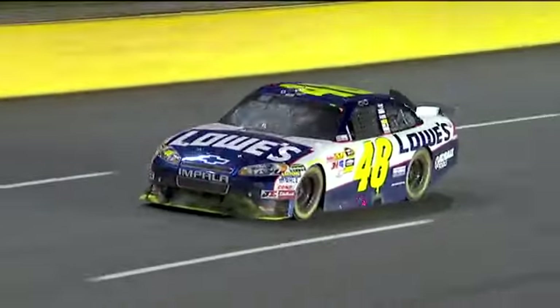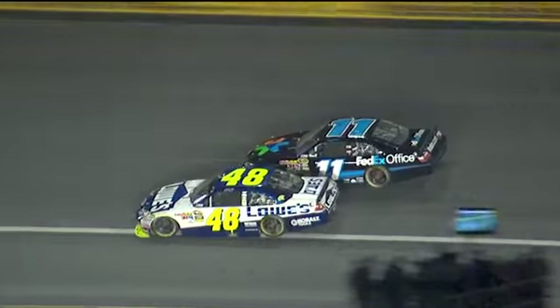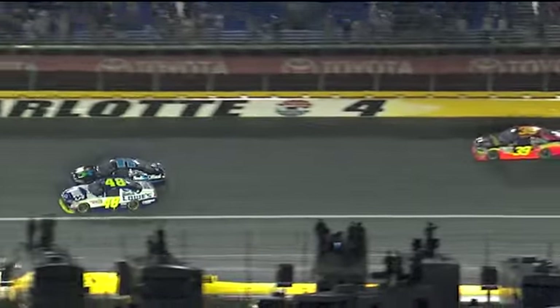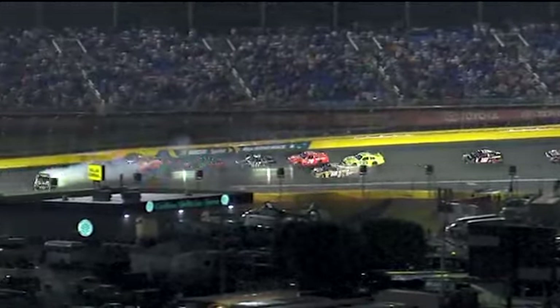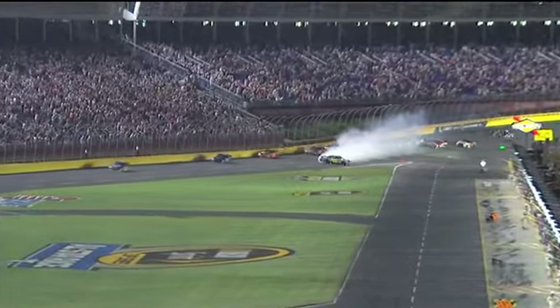Overheating already. Let's see how that got started. The 11 car — looks like Johnson's down on the bottom. The 11 just sucks the 48 right around. Two things did it: he was below that white line, which is a little different banking than the corner, and then the 11 car right on the outside. You just watch that 11 — as he goes by, he brings the 48 right around with him.